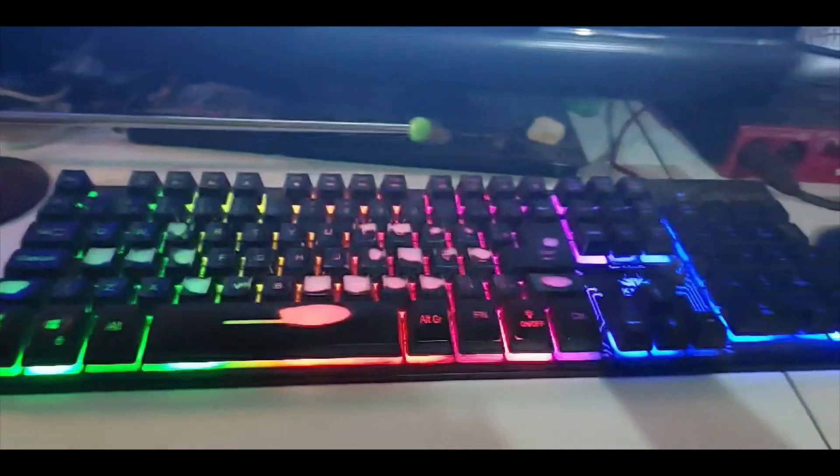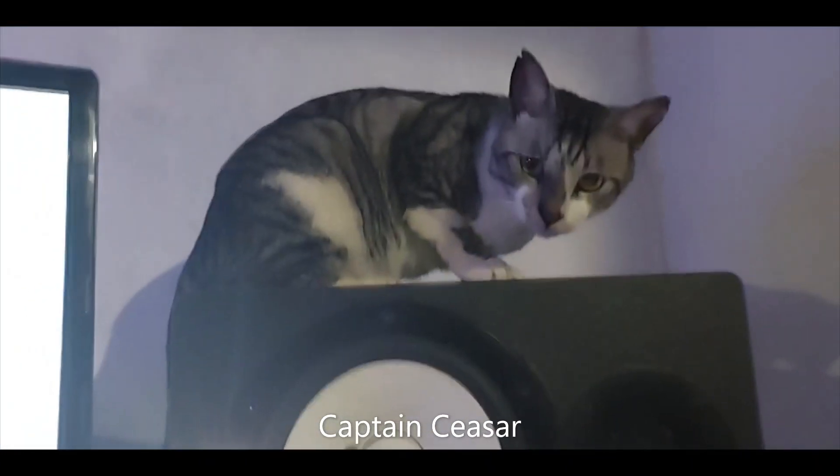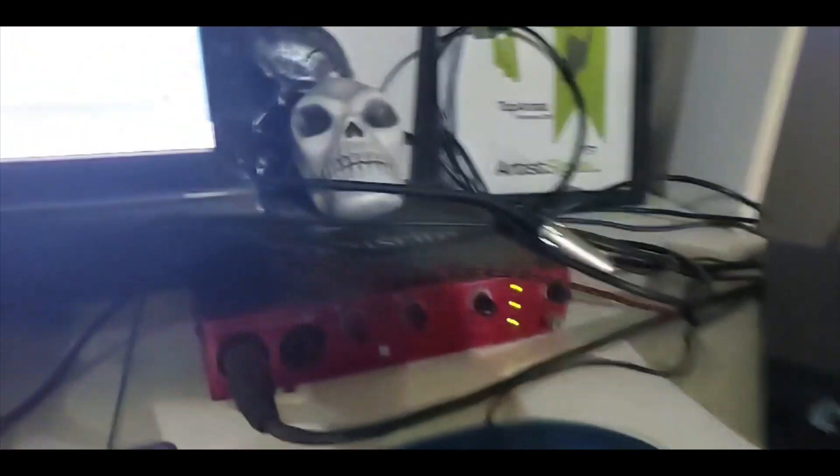I got a home studio here in Gravataí, Brazil. That's my computer. One of my cats, Capitão Cinza. I also got a notebook. That's my audio interface, my stuff.